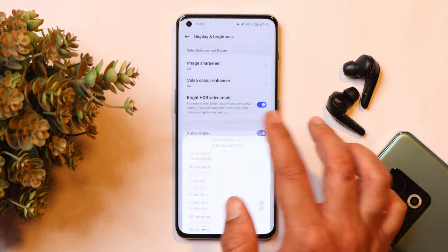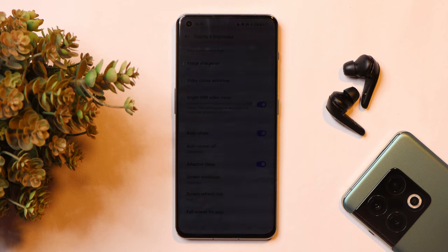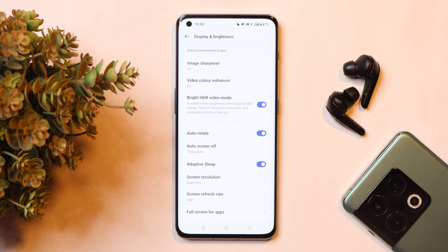Let me set the auto screen-off time to 15 seconds. Now, while I'm not looking at the screen, it will automatically turn off. But as soon as I turn my head towards the screen, the device will automatically wake up — the screen won't go to sleep as long as you're watching the display.